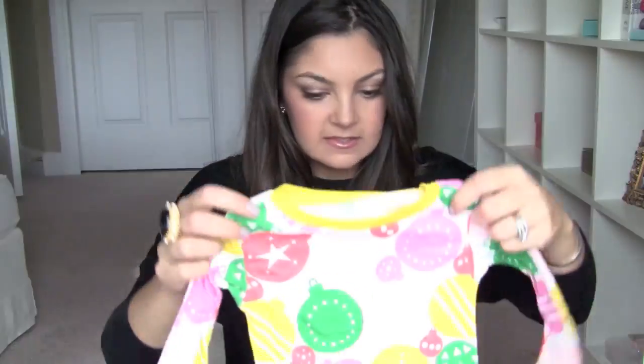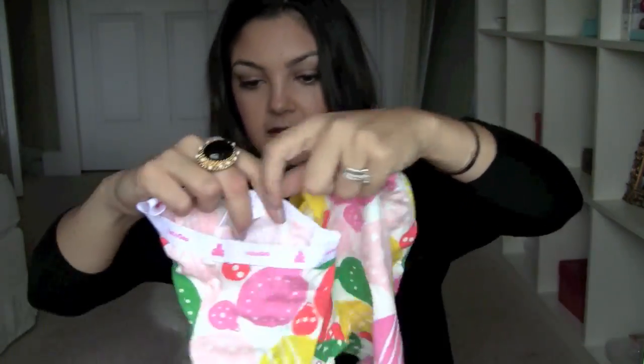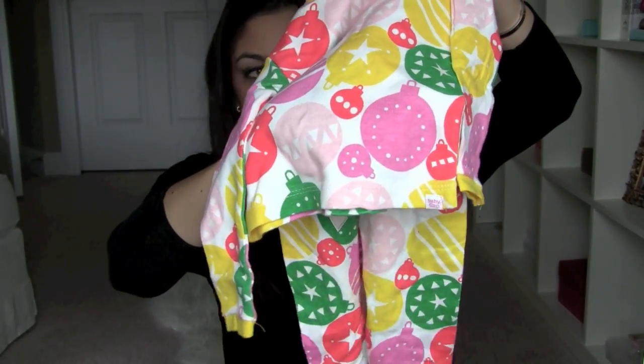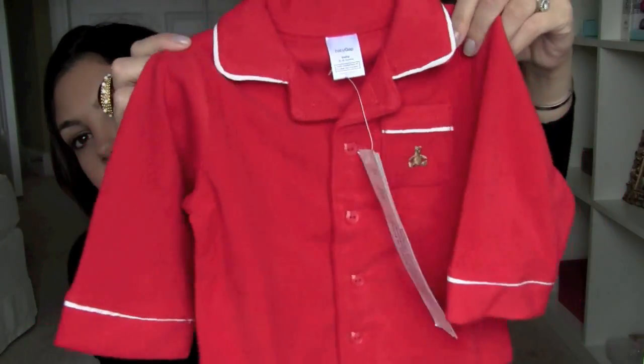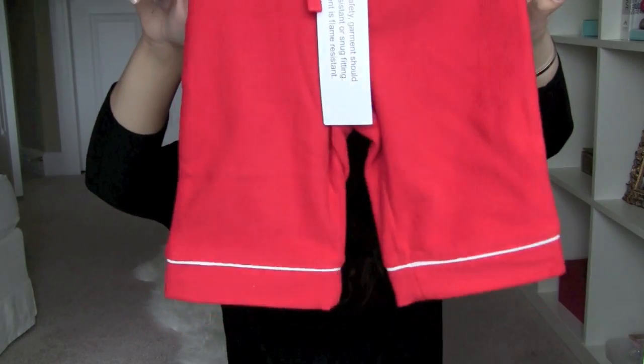I also got this shirt and pants set with little ornaments — they had a lot of those sets and they're so cute. And then these, which actually might be her Christmas pajamas now that I think about it. It's a little flannel top and little bottoms — they're like little bell-bottom bottoms with a stretchy elastic waistband.